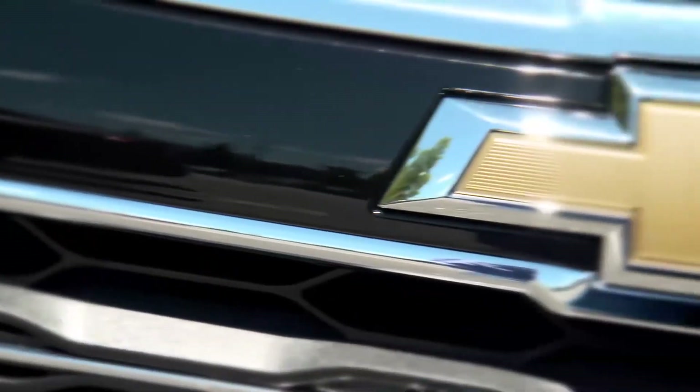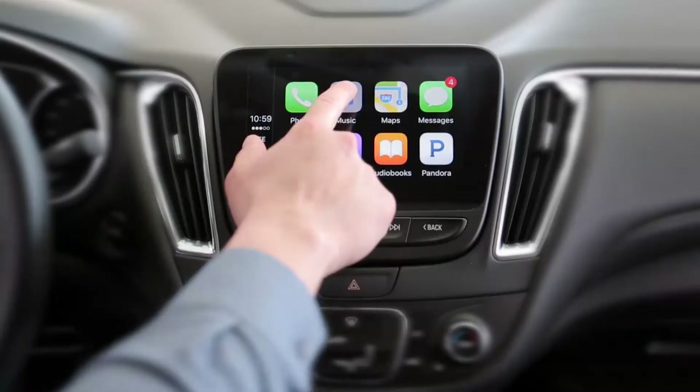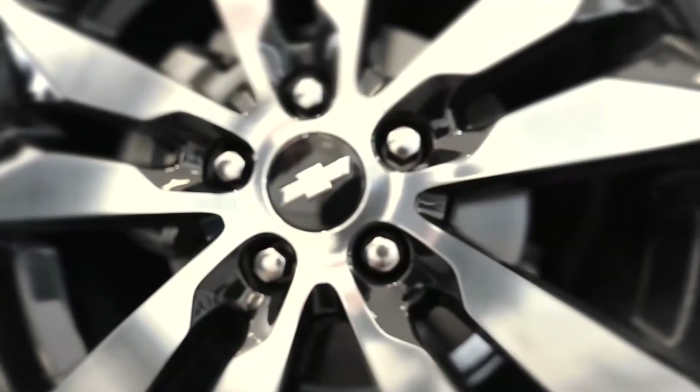Take a fresh look at Chevy. Rediscover the all-new Malibu — it's got a sleek exterior and a high-tech interior. Apple CarPlay, Android Auto. How about style, comfort, technology?